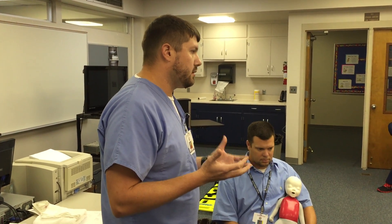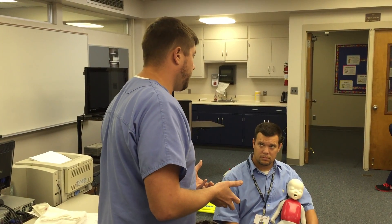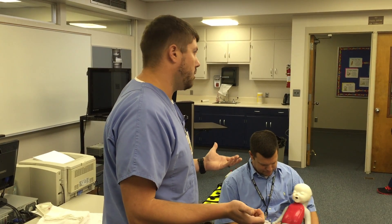Remember we talked about in class — anybody, especially children, that's in respiratory distress, if not managed quickly will go into respiratory failure. If not managed quickly, will even quicker go into respiratory arrest. And we know the most common cause of pediatric cardiac arrest is hypoxia.